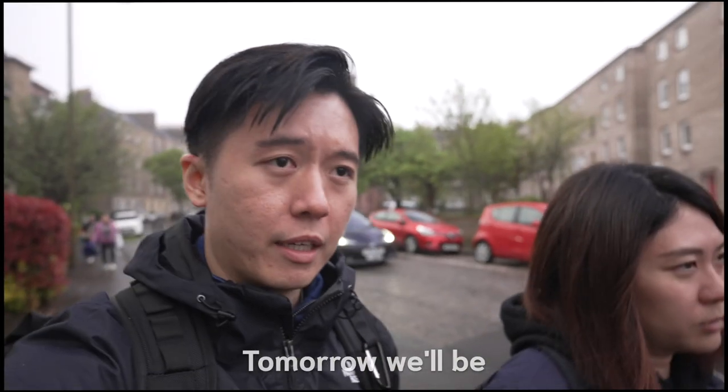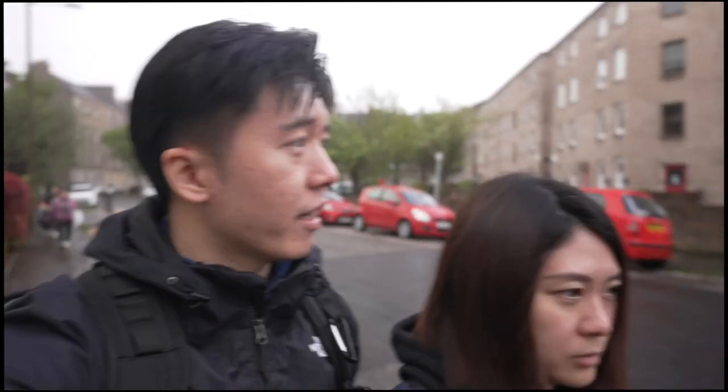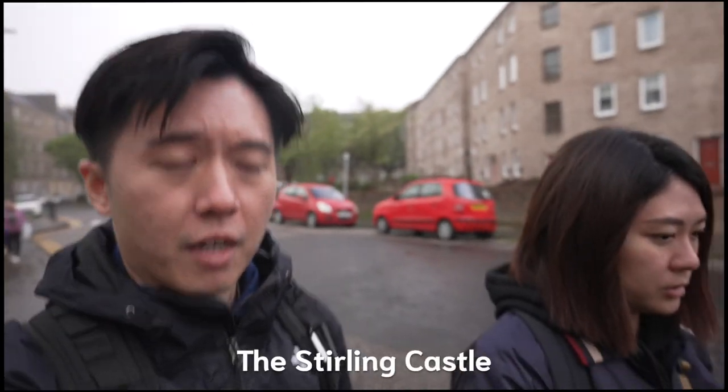Tomorrow we'll be heading out of Edinburgh to Inverness, and we'll be checking out first thing the Stirling Castle.